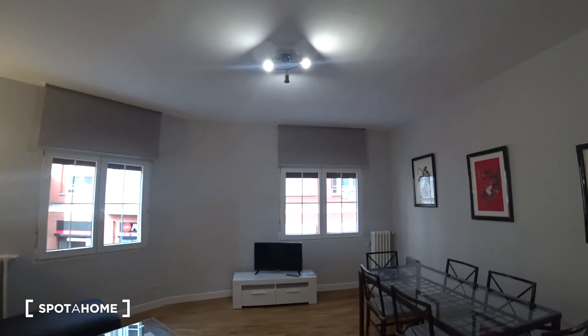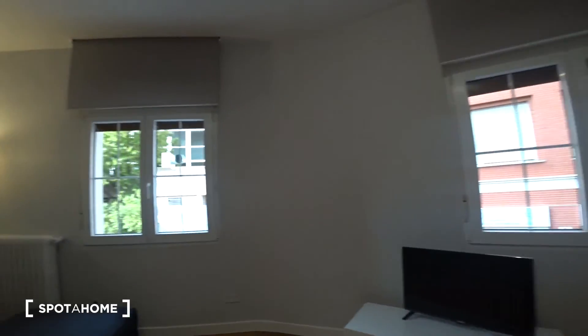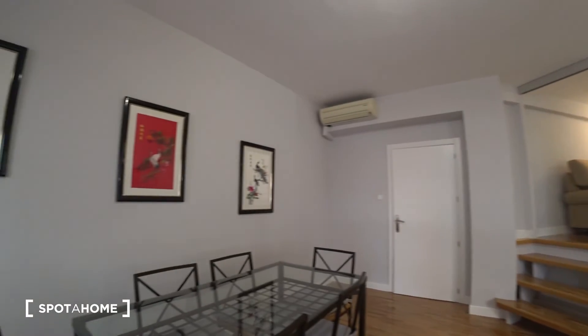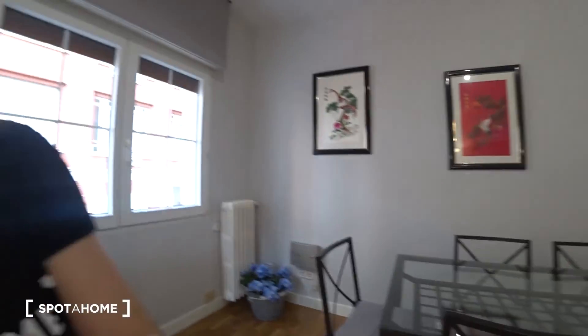More or less, this is it. A last look at the living room — I hope you like it. Thanks for watching this video. This was Lola Domenech for Spotahome Madrid. See you in the next video. Bye-bye.